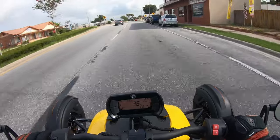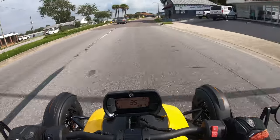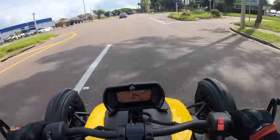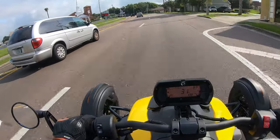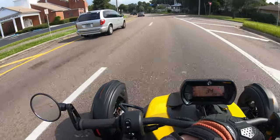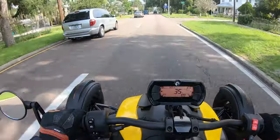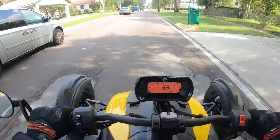Nice and smooth. I like the throttle feel. A lot of the bikes I've ridden — especially the one I own personally — the throttle can be quite snatchy. You just touch it and it wants to jerk forward. This is nice and smooth. I find myself pushing the left bar forward to go right, and pushing the right bar forward to go left. That seems to work really nicely.